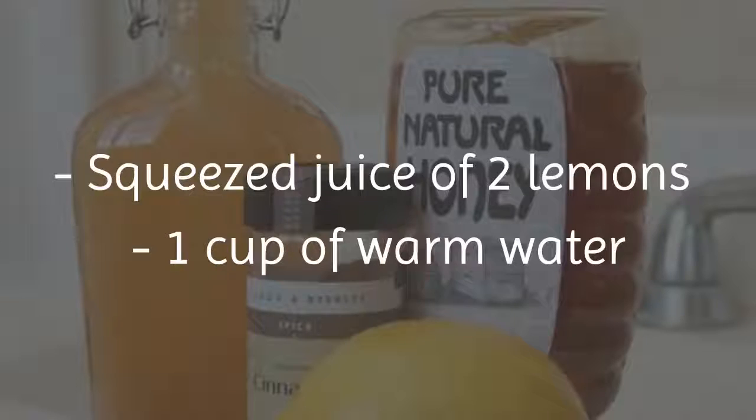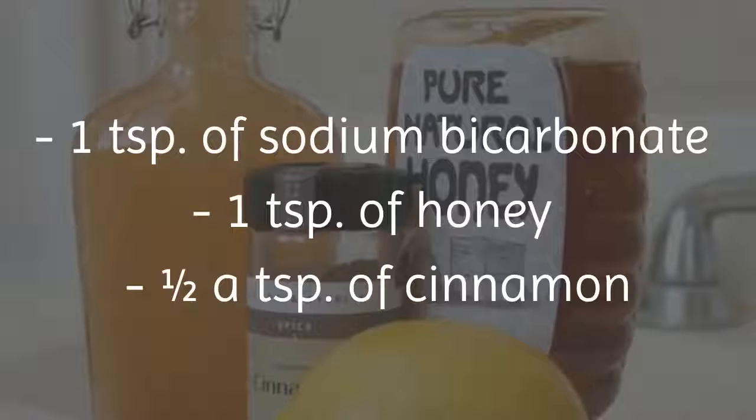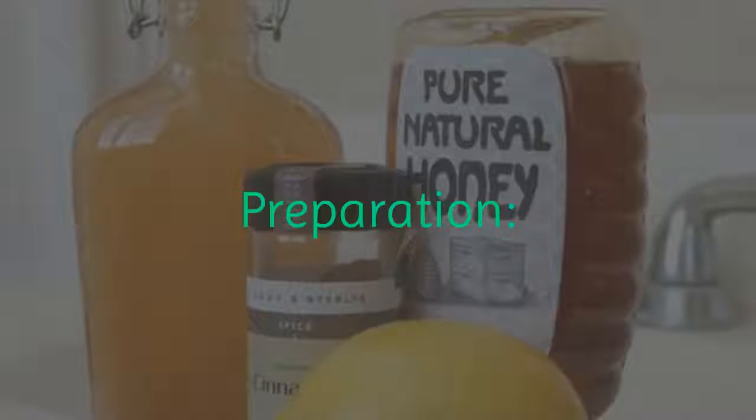Ingredients: squeezed juice of 2 lemons, 1 cup of warm water, 1 teaspoon of sodium bicarbonate, 1 teaspoon of honey, and half a teaspoon of cinnamon.